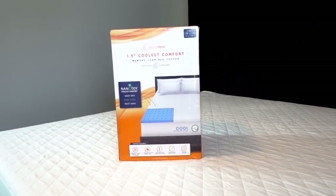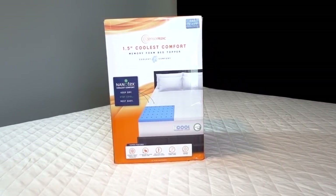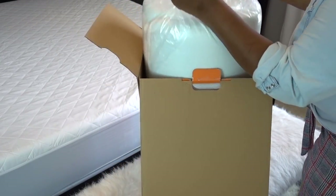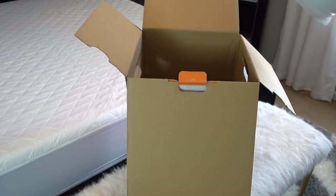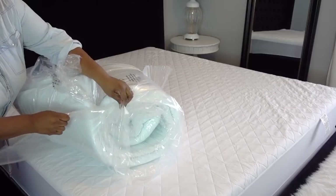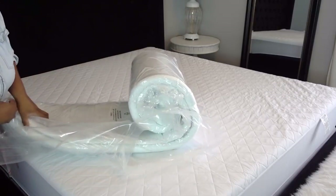I've added the SensorPedic Coolest Memory Foam Mattress Pad that you can get from JCPenney. The foam is 4 inches thick, but you can also get it in 2 or 3 inches. This mattress pad is designed for breathability, featuring Neotec's coolest comfort fabric to wick away moisture with enhanced airflow.